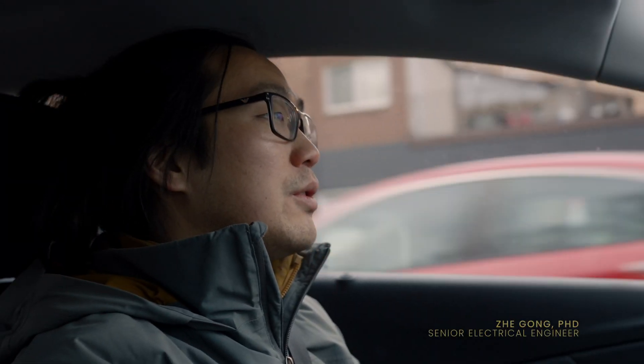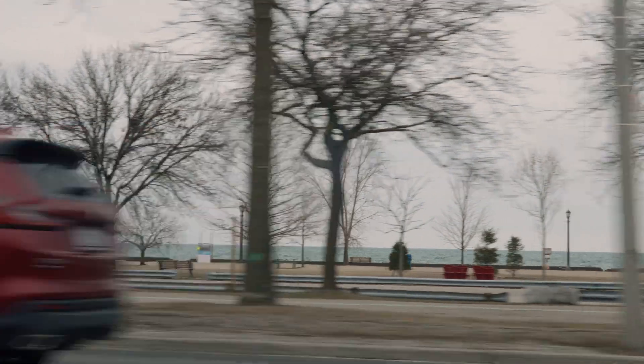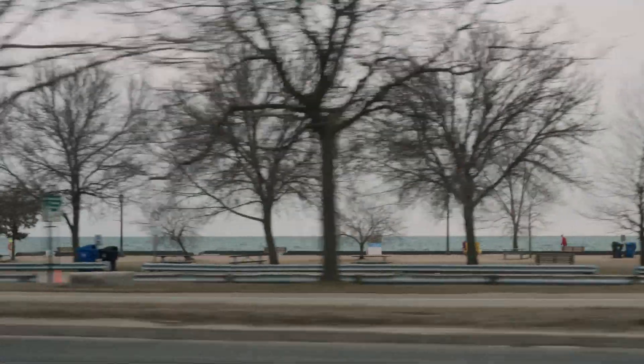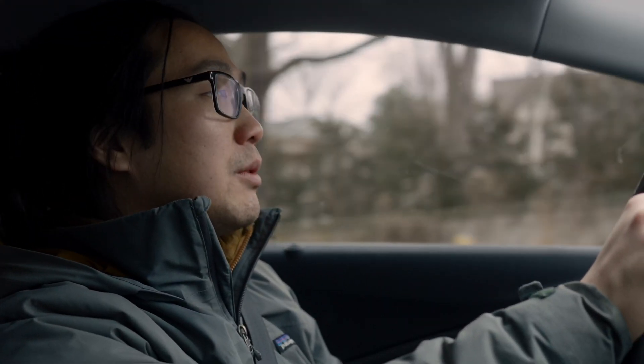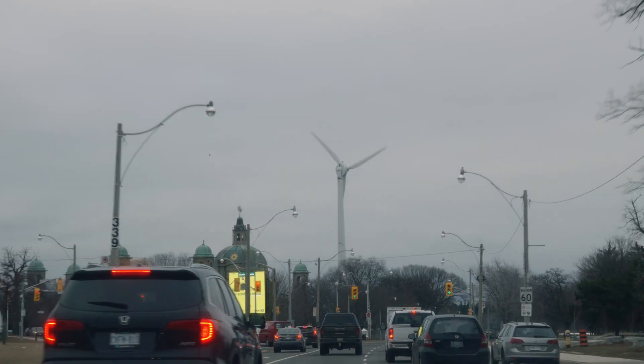Today we're going to Cherry Beach to test the amphibious vehicle for the first time. So far we've only driven in an alleyway, and we want to get it on some real terrain and perform some real maneuvers.